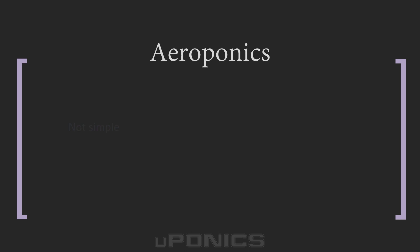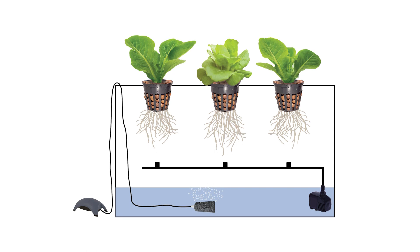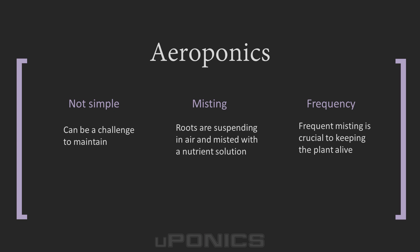The aeroponics system is probably the most challenging and high-tech approach to hydroponics. In this approach, plants are suspended in air as nutrient solution is sprayed onto the roots. Many aeroponics growers do not use grow media or net cups because the roots are exposed to air. Misting must be done every few minutes or else the roots will become too dry. Therefore, short duration timers are crucial to successful aeroponics.